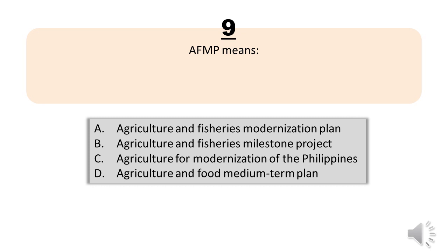Question number nine. AFMP means: A, Agriculture and Fisheries Modernization Plan. B, Agriculture and Fisheries Milestone Project. C, Agriculture for Modernization of the Philippines. D, Agriculture and Food Medium Term Plan. The correct answer is letter A, Agriculture and Fisheries Modernization Plan.